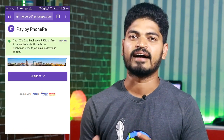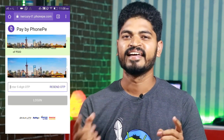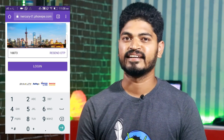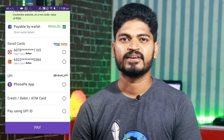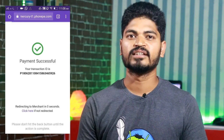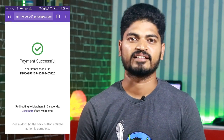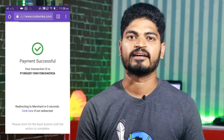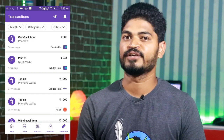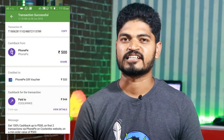You can verify the phone pay wallet. You can add money. Next, you can click on the payment to pay. You can click on the pay, so you can click on the payment. You can click on the account for the phone pay account. Click on the payment and refresh. You can click on the Coolwings website for $500 cashback.